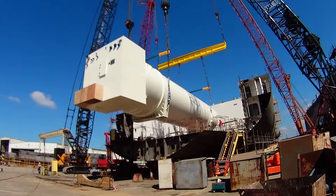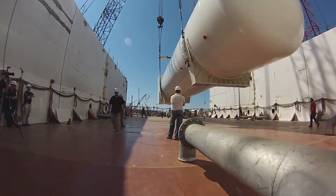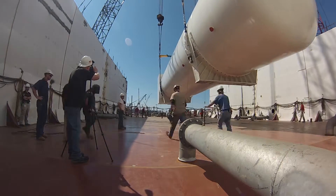The tanks are about 20 foot in diameter and a little bit longer than 100 foot long. These tanks are double-walled with vacuum insulation in between the inner and outer walls, which allows the LNG to remain cold and in a liquid state.